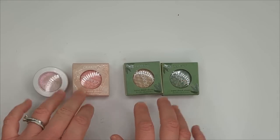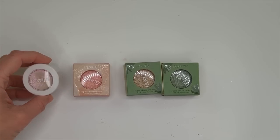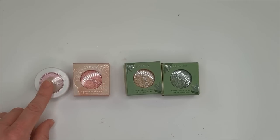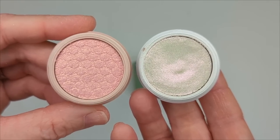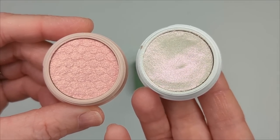First up, we have some Super Shock shadows that go with the two palettes, and I'm not sure if any of these are new or if they're all existing. They actually didn't include one of them in my package, but on the card that they sent, it said that it's Mountain Lion, which I already do have, so I can swatch that for you guys. Here's a quick close-up of the two shades that go with the Petals on Point palette: In the Saddle and Mountain Lion.